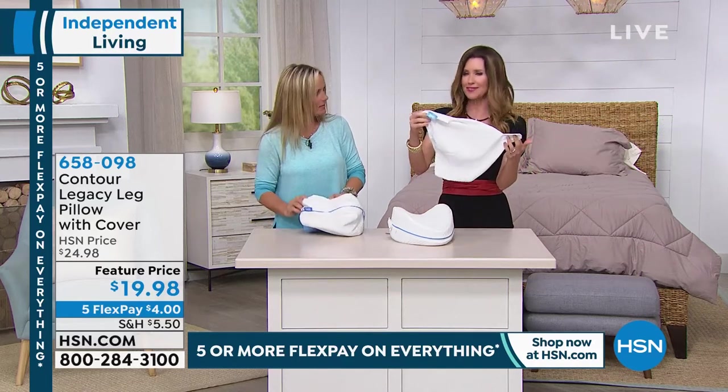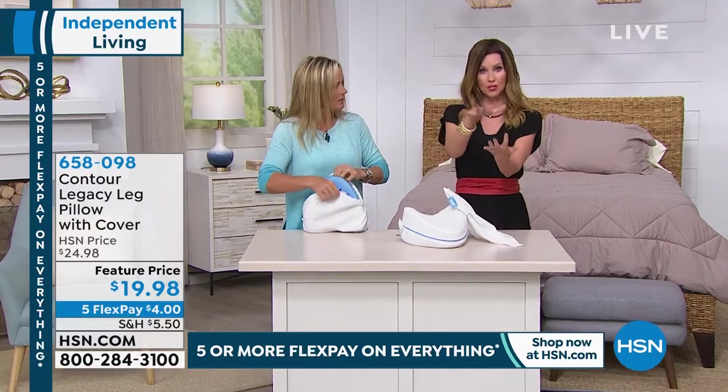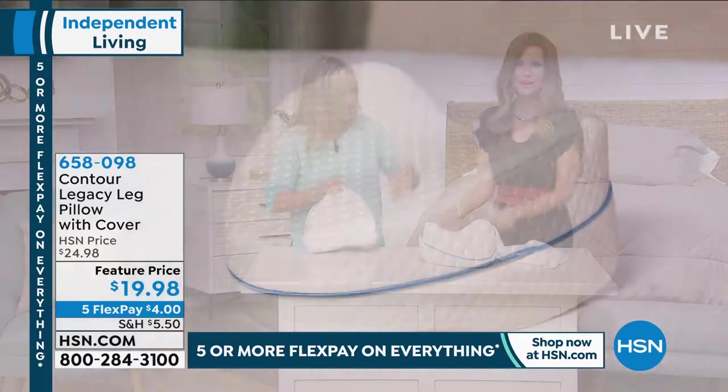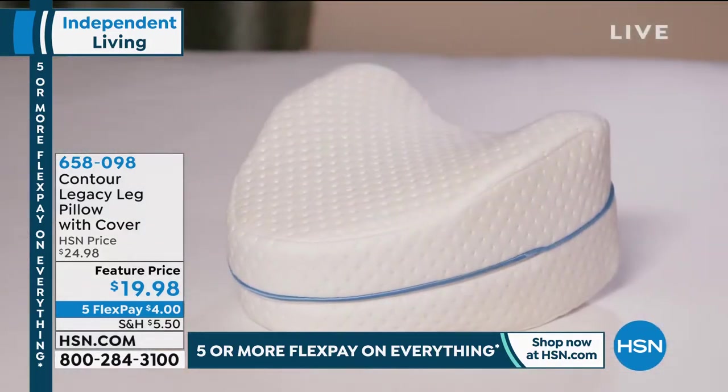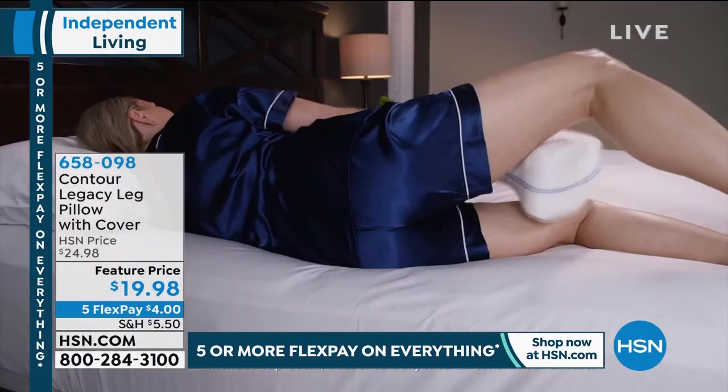This specially designed case will actually link two pillows together, if you wanted one between your calves and one between your thighs. Let's go over to the bed to take a look, because you've got to see it in action — like everything.